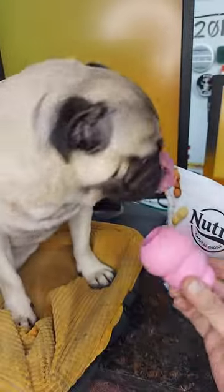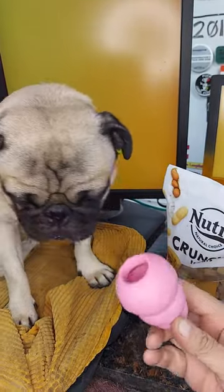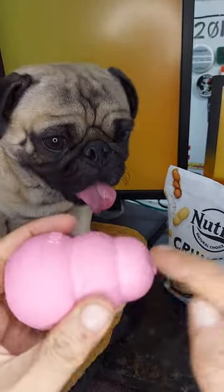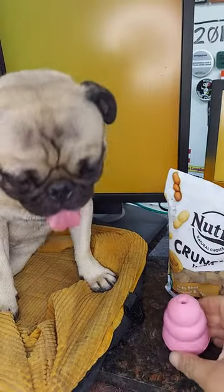So I can take this biscuit, drop it in the Kong, and put that on the floor. That's going to delay him finding the treat for a little while, but if you notice, you can shove that treat in there to these three bubbles — shove it into that last bubble and it ain't falling out.